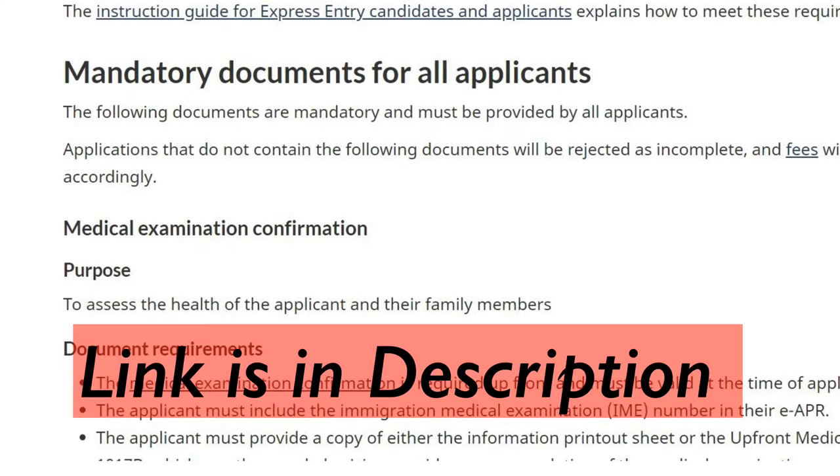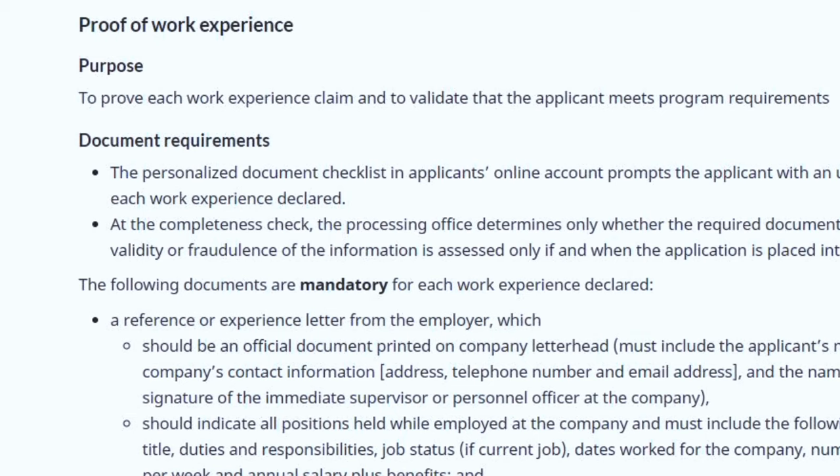My name is Akar Shah and welcome to another video on Canadian Immigration. Let me start this video by sharing a screenshot from the IRCC website. As you can see here, under mandatory documents for all PR applicants, there is a section titled 'Proof of Work Experience'.